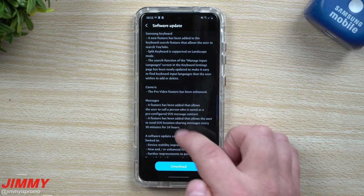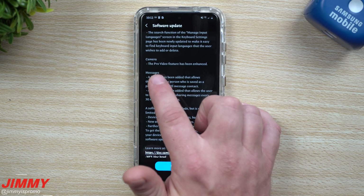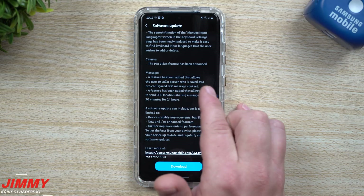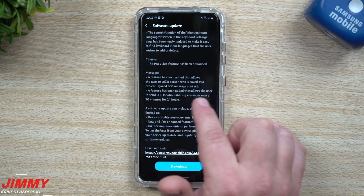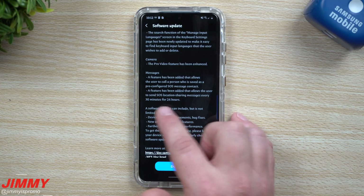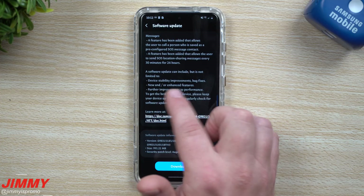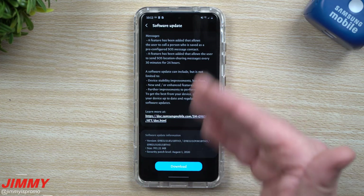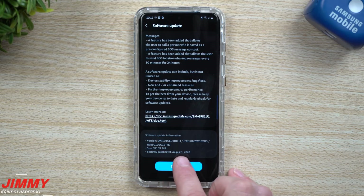For the camera, there's a huge update: the Pro Video feature has been enhanced, bringing brand new Pro Video settings to the Galaxy S20 series. For Messages, a feature has been added that allows the user to call a person saved as a pre-configured SOS message contact, and also to send SOS location sharing messages every 30 minutes for 24 hours. There are also device stability improvements and bug fixes. Note that this update is still on the August 1st security patch, but we are now getting One UI 2.5.